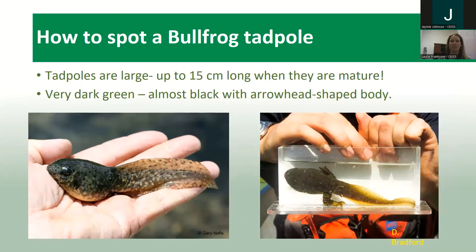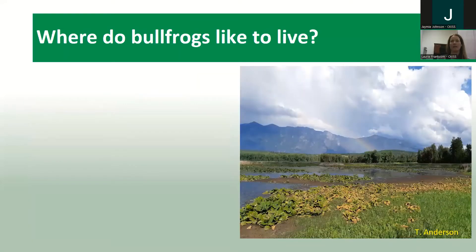Bullfrog tadpoles are also quite large — up to 15 centimeters long when immature — and they're very dark brown, almost black, with an arrowhead-shaped body. You can see one starting to go through metamorphosis, growing some legs. A pretty unique thing about bullfrogs is they can take up to two years to go from tadpole to full frog.